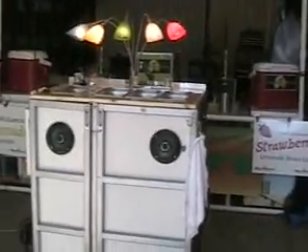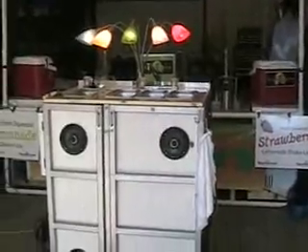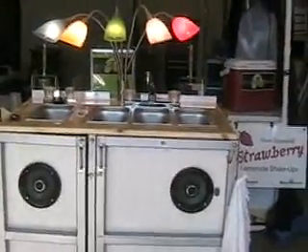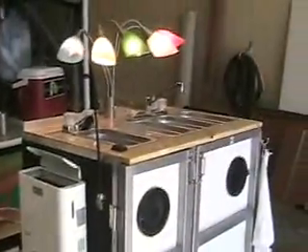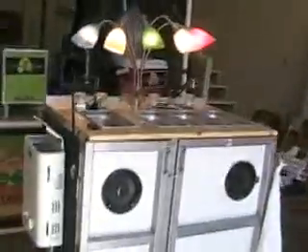Hello everyone, this is Jeff again from LemonadeBusiness.com. I want to show everybody this fancy, tremendously expensive sink system I built over the winter. I just want to tell you this is one of those things that's totally not necessary in the lemonade business, especially here in Alabama. All you've got to have is a hand-washing sink, and we cover that — there's a very simple solution covered in the startup guide.